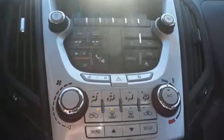Automatic climate control, a backup camera, parking sensors, great quality at a great price. Call or click to contact us today.